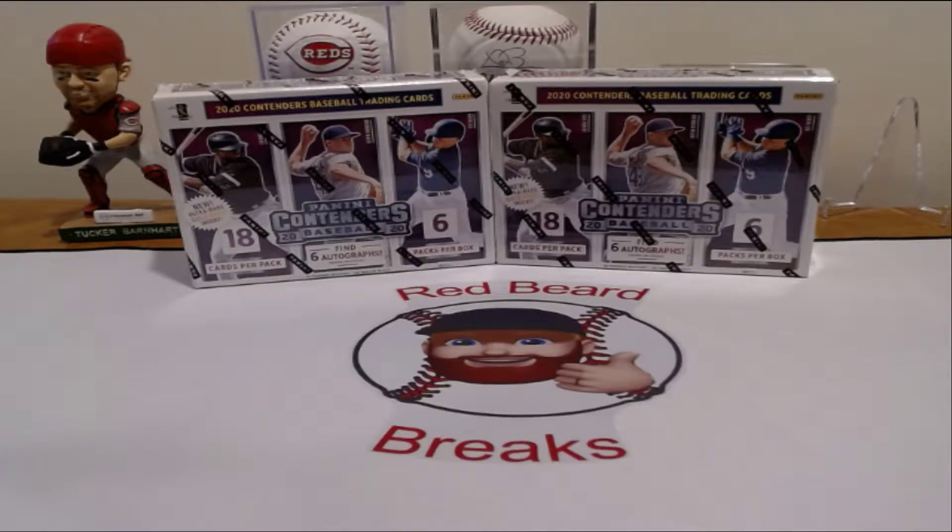Hey everybody, Jimmy here from Red Beard Breaks. Got a video here for you today. Got an upcoming break on Saturday live stream.